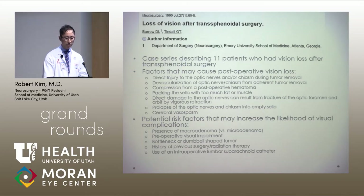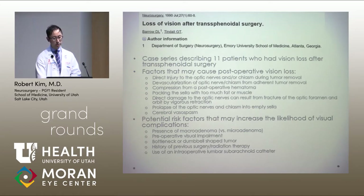Additional causes included direct damage to the optic nerves from fracture of the optic foramen from rigorous retraction, prolapse of the optic nerves and chiasm into the empty sella in cases of giant macroadenoma, and very rarely, cerebral vasospasm. Identified risk factors associated with visual complications included presence of a macroadenoma versus microadenoma, preoperative visual impairment, unusually shaped tumors such as bottleneck or dumbbell morphology, history of previous surgery or radiation, and use of an intraoperative lumbar subarachnoid catheter.